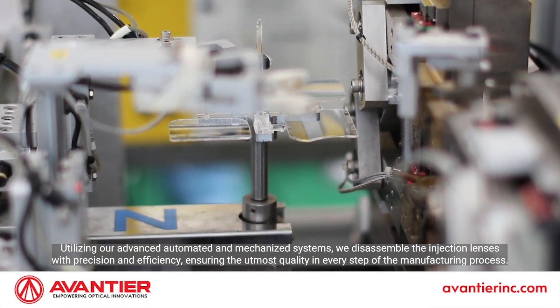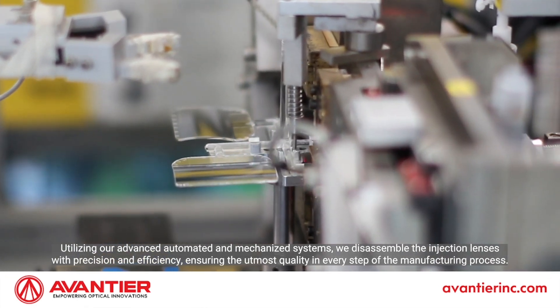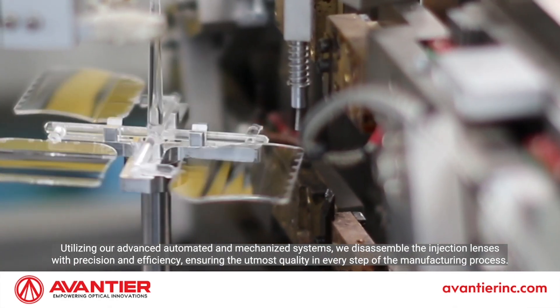Utilizing our advanced automated and mechanized systems, we disassemble the injection lenses with precision and efficiency, ensuring the utmost quality in every step of the manufacturing process.